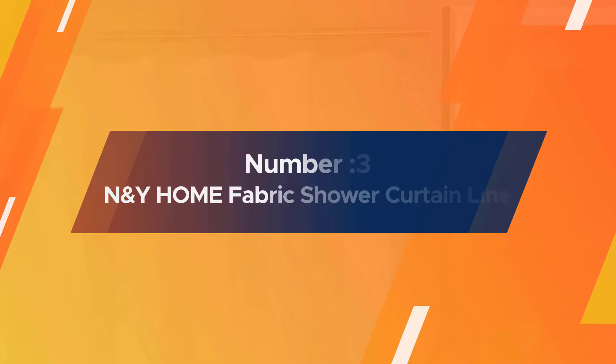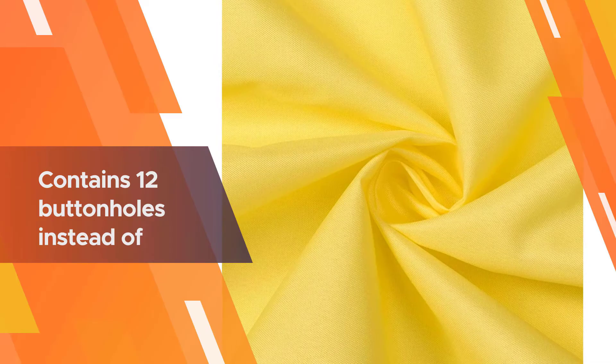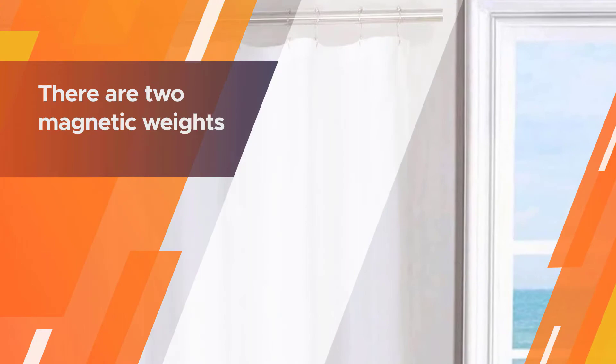Number three: ANMPW Home fabric shower curtain liner. If you like to avoid plastic materials in your shower, consider this one from ANMPW Home. It's a hotel-quality washable premium polyester fabric in solid white. The curtain liner has a close knit that's much thicker compared to others, giving it a luxurious feel. The top header contains 12 buttonholes instead of grommets, which helps to prevent tearing and eliminates annoying rust staining on your white curtain. There are two magnetic weights sewn into small pockets in the bottom corners.